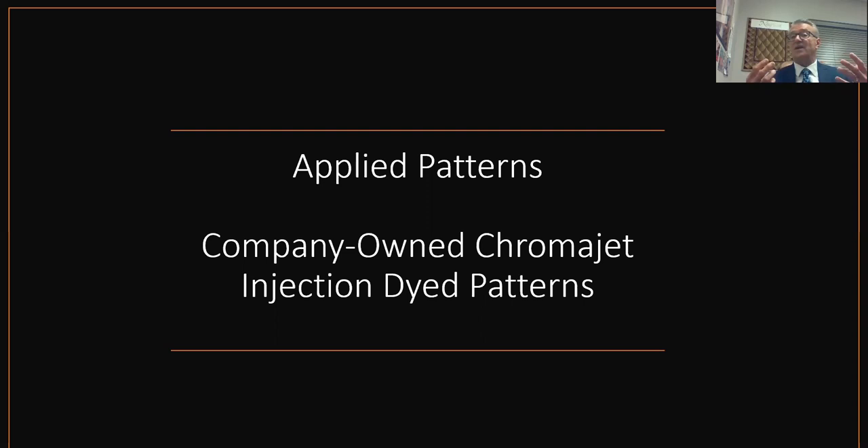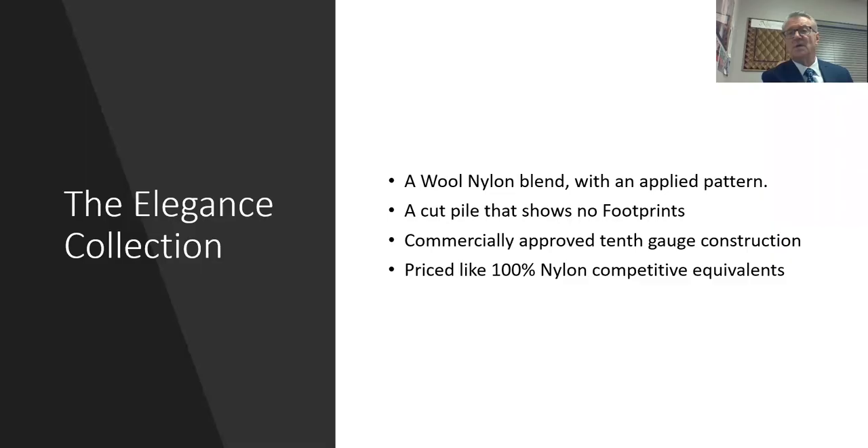The first category I want to talk about is applied patterns. An applied pattern is essentially a printed piece of carpet, but if you use the word 'print,' you'll lose the consumer right up front. Applied patterns have the same color fastness and pattern repeatability as any woven or tufted construction — it's just a different way to apply a pattern. We have company-owned ChromaJets, some at 16 DPI for very high resolution, and we've recently added a photorealistic ChromaJet.